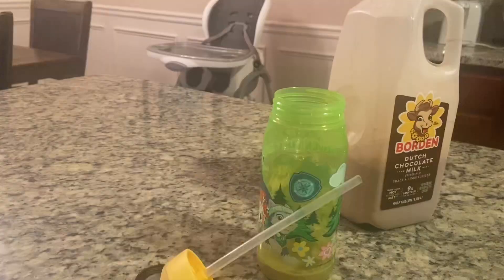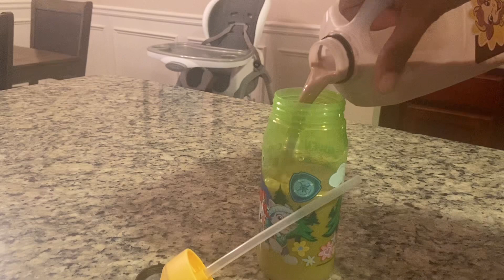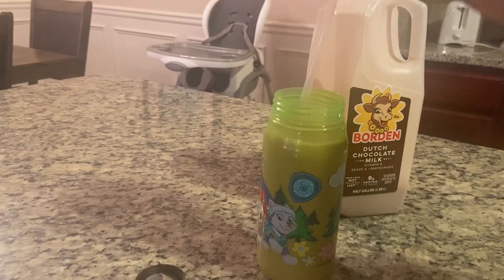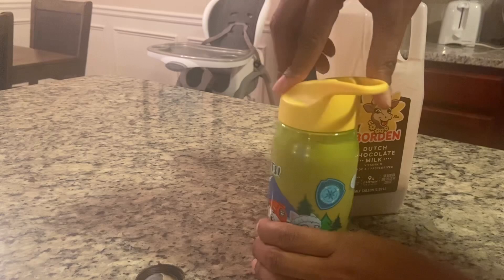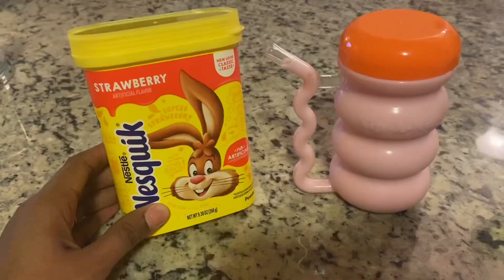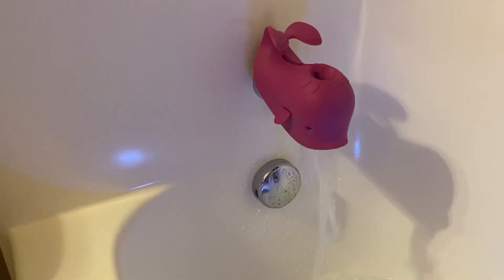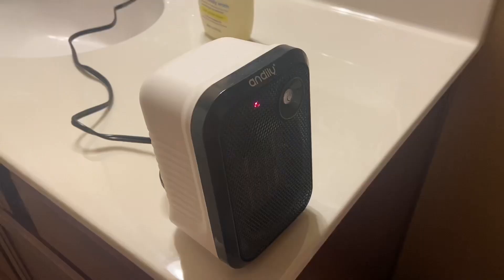I usually start off by pouring my daughter some milk. Tonight she was having some Borden brand Dutch chocolate milk, so I just pour a full cup because she usually drinks a little bit before bed, and sometimes she wakes up in the morning and wants more. Sometimes instead of chocolate milk I also do Nesquik — either chocolate or strawberry — my daughter loves those.